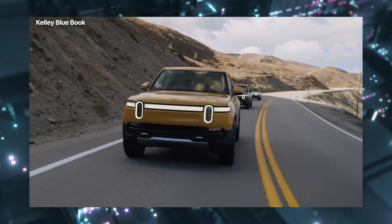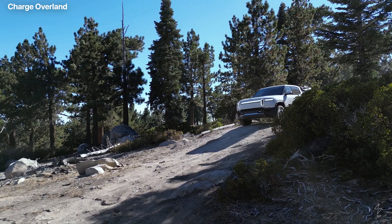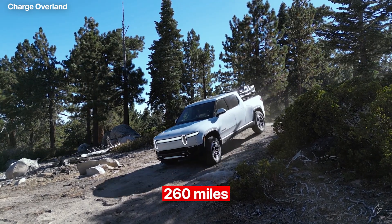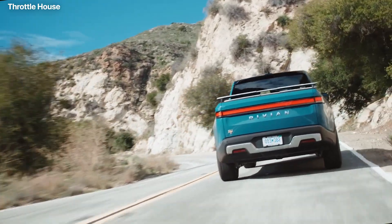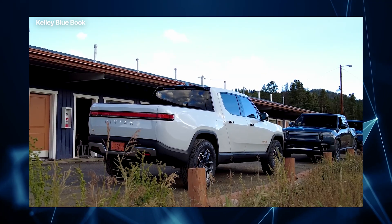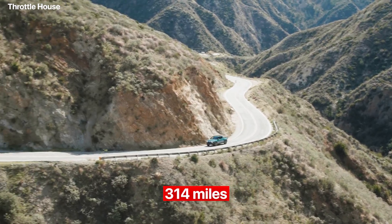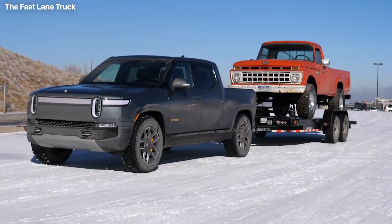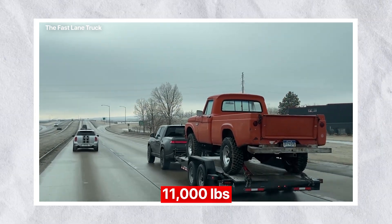The R1T's range varies depending on the trim chosen. The R1T Adventure has a range of up to 260 miles, while the R1T Explorer has the same range. However, the most expensive R1T Launch Edition has the longest range of up to 314 miles. The towing capacity of all three variants is a mammoth 11,000 pounds.